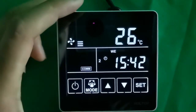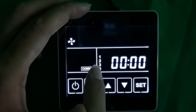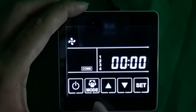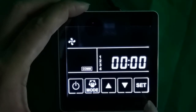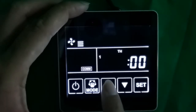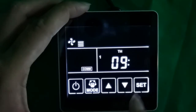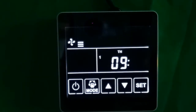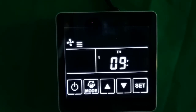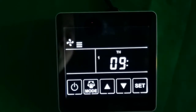In the timer setting interface, short press the set button to see the four periods per day. The setting starts with Monday — press up to change to Tuesday, Wednesday, Thursday, and so on. Press set to move to hour setting, adjust with up/down, then press set to move to minute setting. For example, setting nine o'clock in the morning means the unit will automatically turn on at 9 a.m. on the selected day.